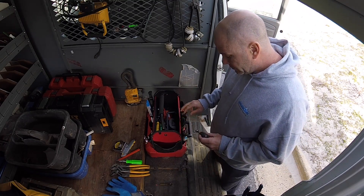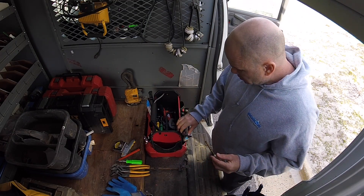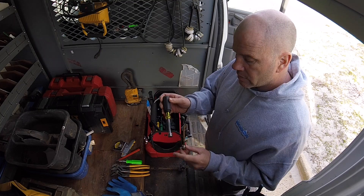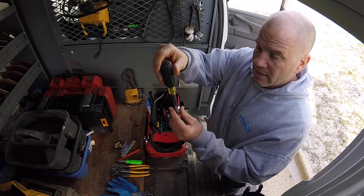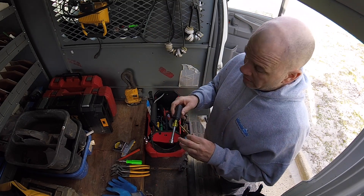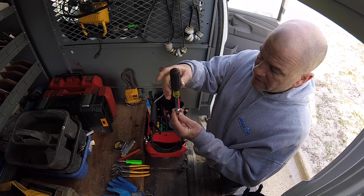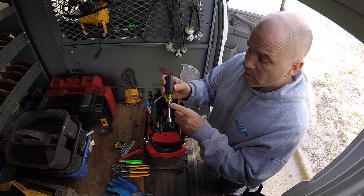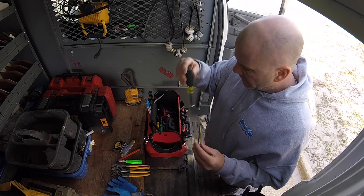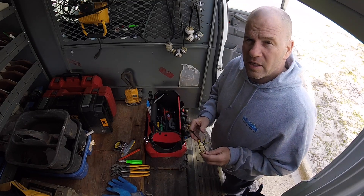Nut drivers, especially for toilet bolts. They come in hollow shafts so you can get past a long bolt — picture a tall bolt when you're setting a toilet. I recommend Klein nut drivers because of the hollow shaft. Some nut drivers come with a short hollow shaft, which does you no good. So Klein is perfect. Also, safety goggles — no one gets hurt on my job.